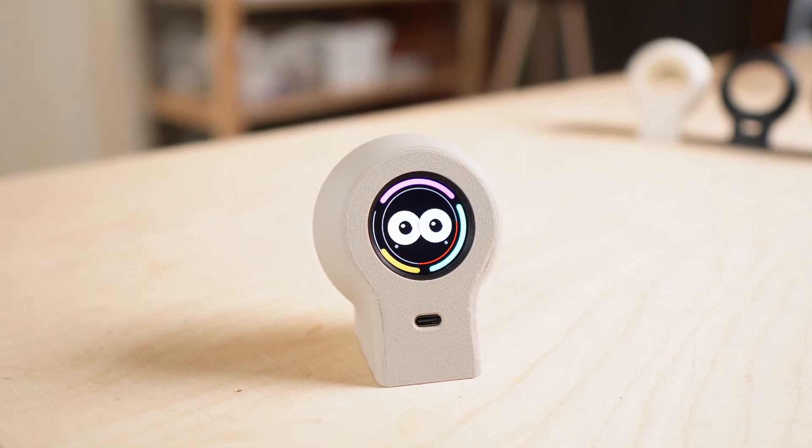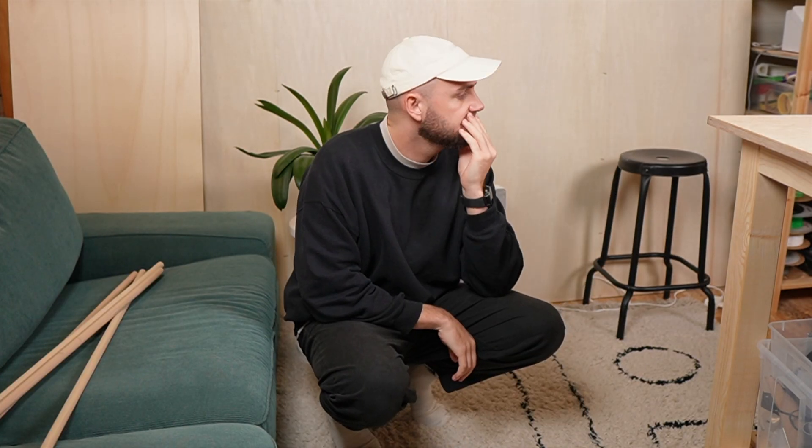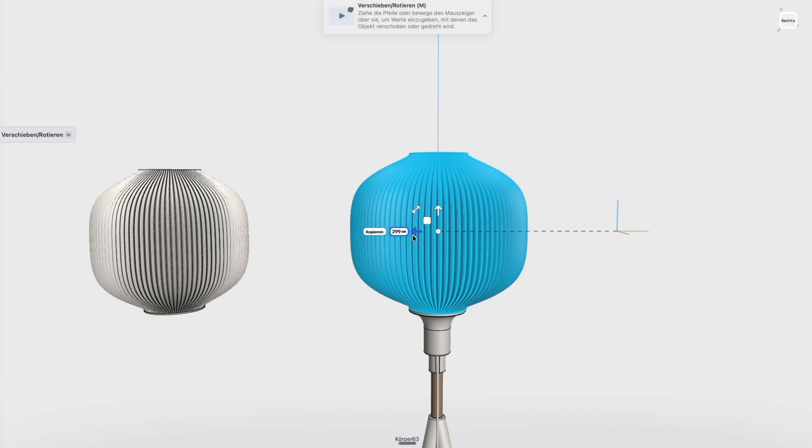One last thing — I noticed that this little guy likes to sleep a bit too much, so I ended up designing and building a custom floor lamp to help with that. Make sure to check it out.